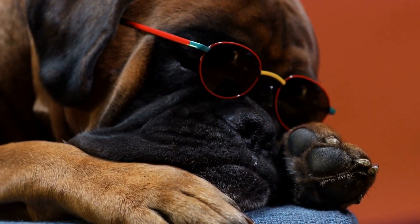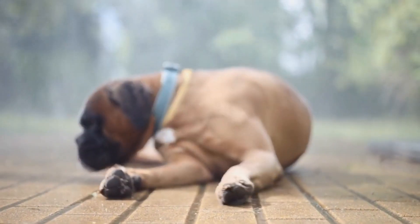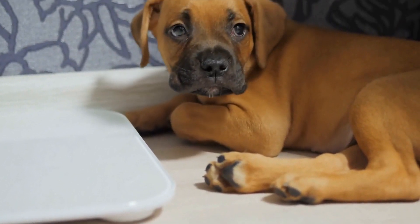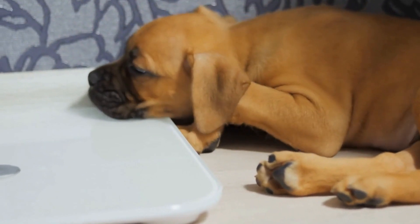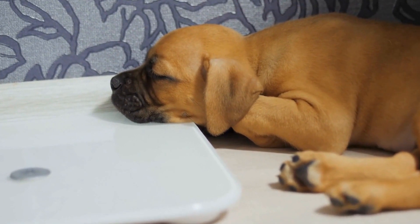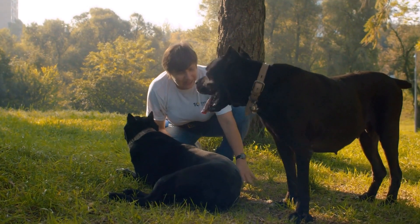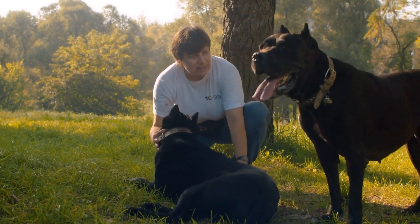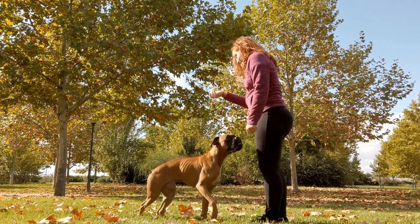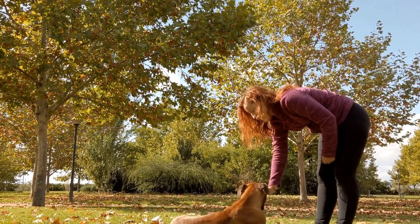Consistency also extends to your expectations and reactions. Set clear expectations for your puppy and consistently reinforce those expectations. For example, if you don't want your puppy to jump on people, be consistent in not allowing them to do so and redirect their behavior to an appropriate alternative. Similarly, if your puppy follows a command correctly, consistently reward them with praise, treats, or both. Remember, consistency is key in training your boxer puppy. By establishing clear expectations, using consistent commands and training methods, and reinforcing desired behaviors, you are setting your puppy up for success and helping them become a well-behaved and obedient companion.